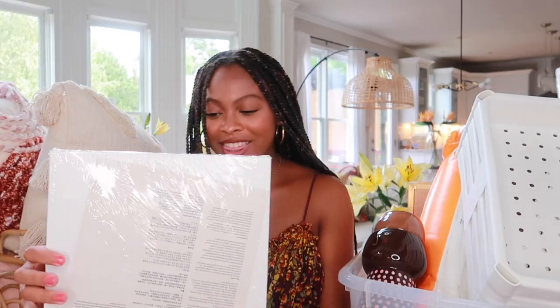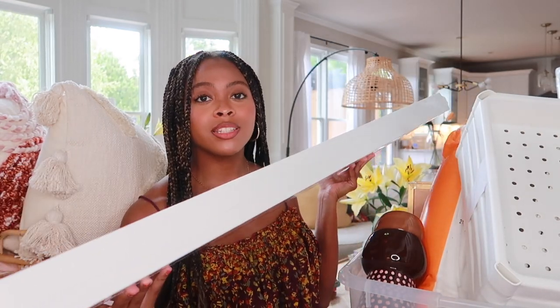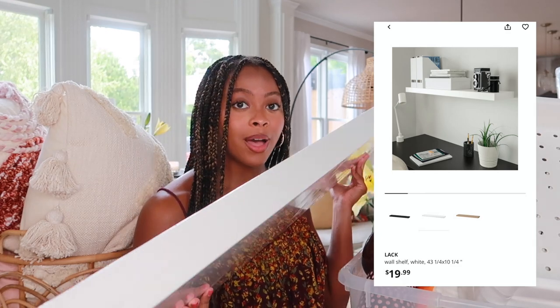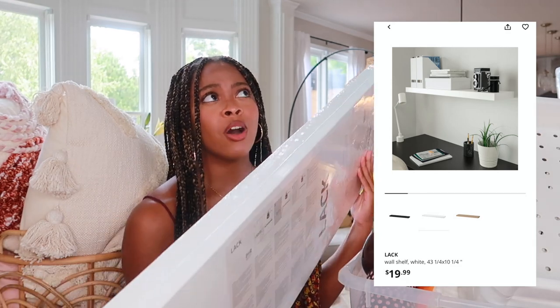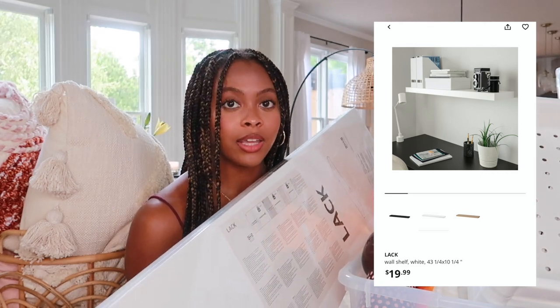The macrame mirror is also pretty lightweight, so you could hang it with a command strip or a small nail if you're permitted to in your living space. I think it's going to be so beautiful above my bed just to open up the space and add some texture. I absolutely love textures — I think they make your living space feel super comfy and cozy and give it more personality.